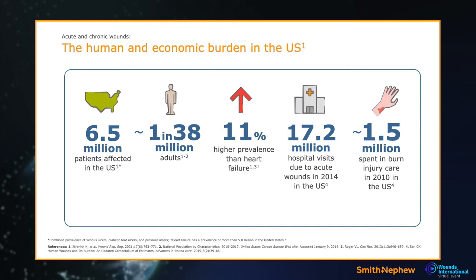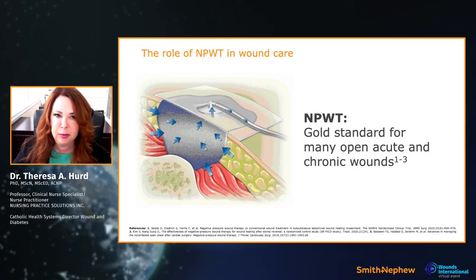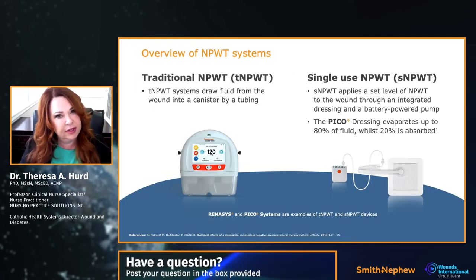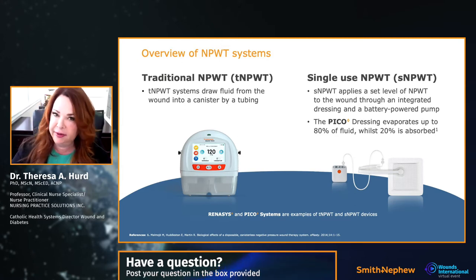When negative pressure first came out, it was innovative — a new technology people were scrambling to understand. Fast forward to 2021 and we now say negative pressure is the gold standard of care. Delivering negative pressure to patients is supported by the evidence, and we're looking at guidelines that confirm this gold standard status.